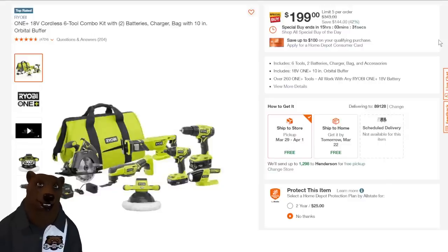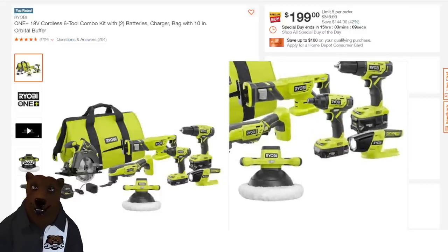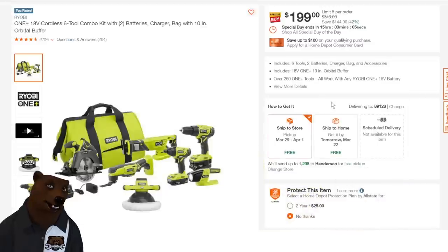This one is 15 hours 30 minutes as of taping. You get the six-tool combo kit: the reciprocating saw, multi-tool, circular saw, drill driver, impact, buffer — which is a nice add-on — and flashlight. You're getting two batteries, a 1.5 and a 4 amp-hour, the charger, and the bag for $200. If you're looking to jump into a line as a DIYer or weekend warrior, this is a great way to jump in with both feet. I don't think you're going to see this kit for less at spring Black Friday, though you might see bigger kits for not much more.